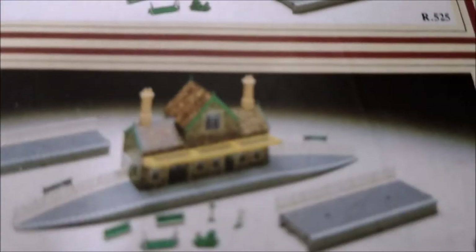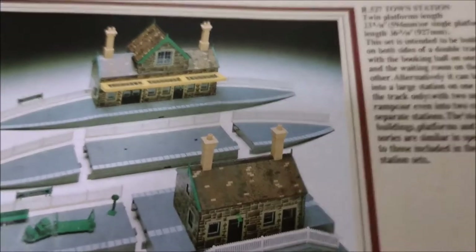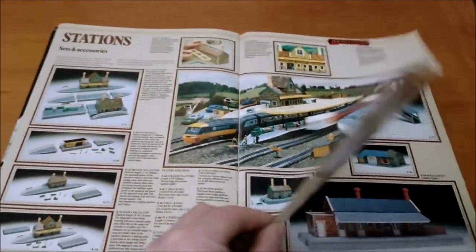Now station sets and accessories — we've got pictures of the actual models instead of the artist impressions you had in the 1982 catalogue. There's the artist impression and there's the photographic reality of the new stonework.